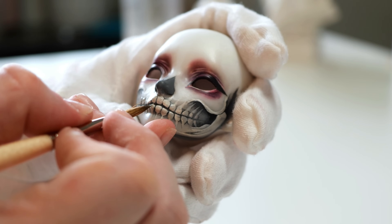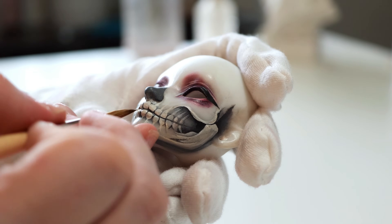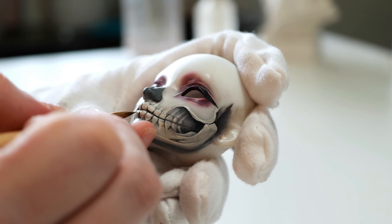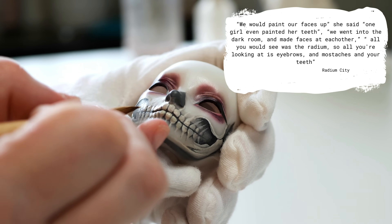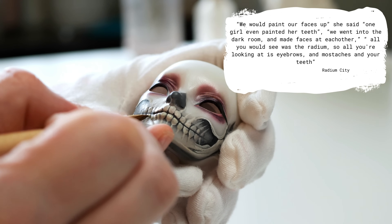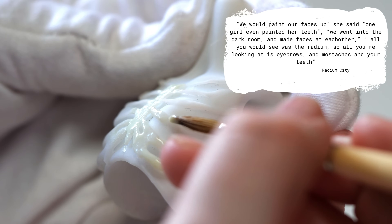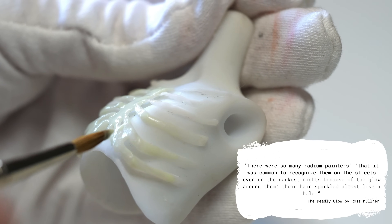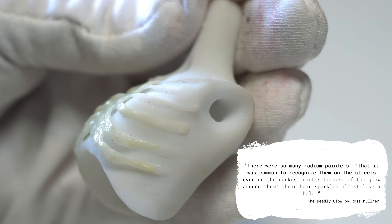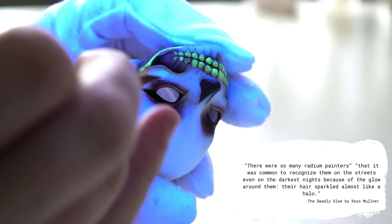Encouraged to do this under the guise that the paint was perfectly safe, the girls became enamoured by the beauty of the luminosity. An account by a radium painter: "We would paint our faces up. One girl even painted her teeth. We went into the dark room and made faces at each other — all you would see was the radium. Eyebrows, moustaches, and teeth." There were so many radium painters that it was common to recognise them on the streets even on the darkest of nights, because the glow around them — their hair sparkled almost like a halo.